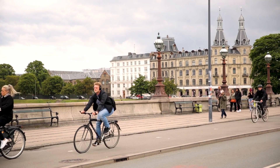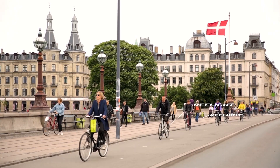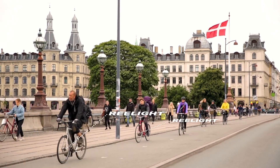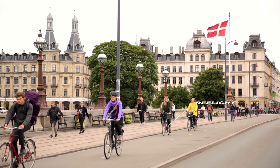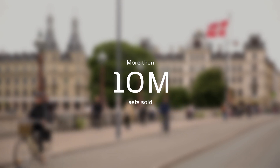In 2005, Reelite introduced the world's first bike lights running on magnetic energy. Today, Reelite is mounted on one out of three of all bikes in the Danish cities, and worldwide sales has reached more than 10 million sets of magnetic bike lights.